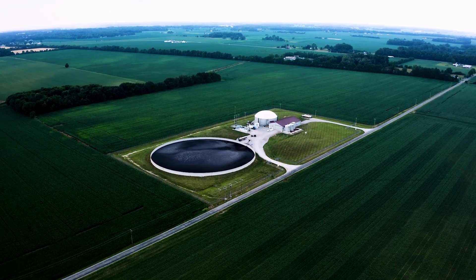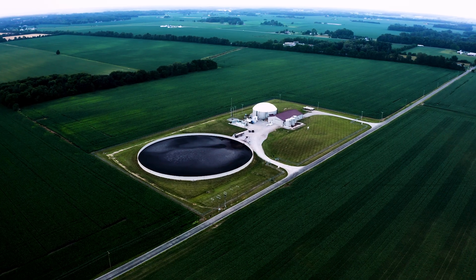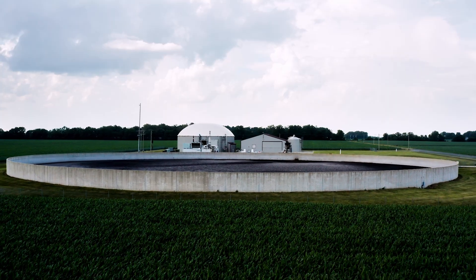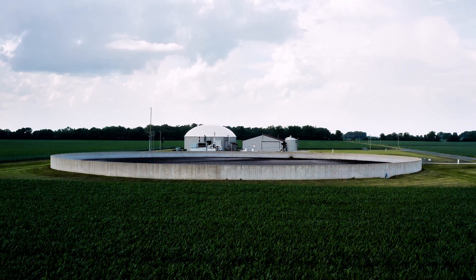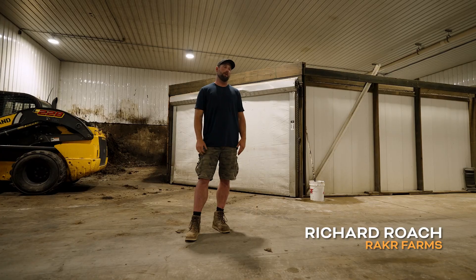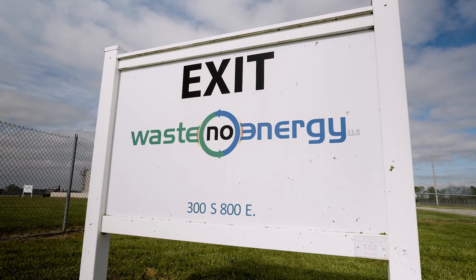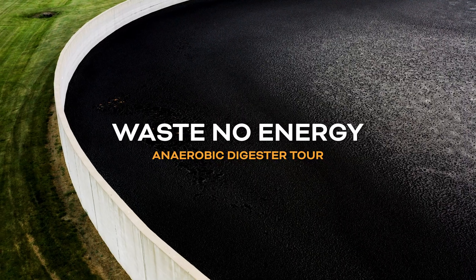My dad — I distinctly remember him standing here when they were digging this beautiful black dirt. He said, 'Am I a fool to be pouring concrete over this farm ground?' Big picture, if we want to talk about responsible agriculture, modern agriculture, using the technology that we have, thinking outside the box — I still find it incredible what's able to be done with the expertise of all these people around us.